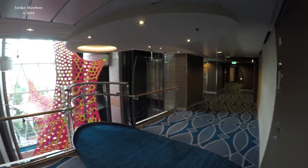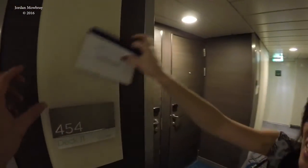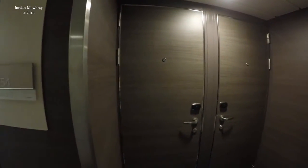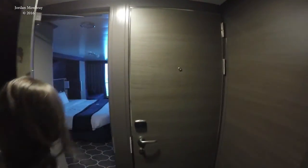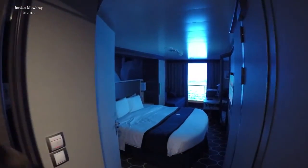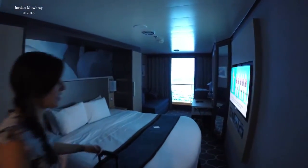We got off the elevators right over there, it's the park down there, and when we walk down the hallway, here's our keys, and here's our room. Open it up. It smells good right there.